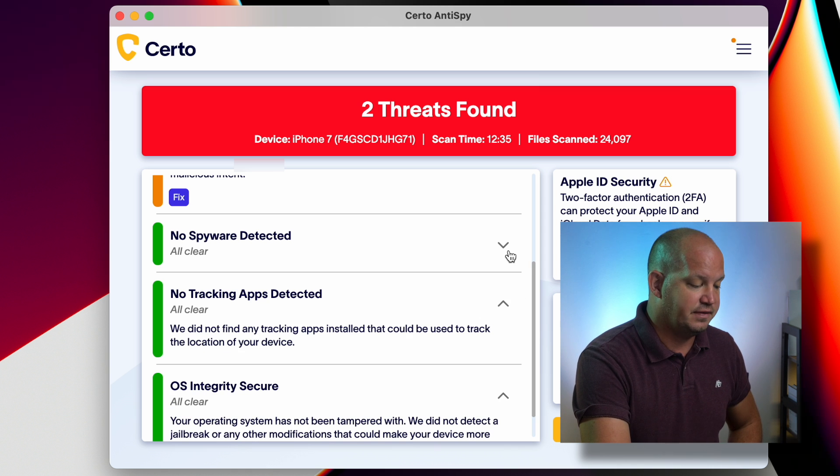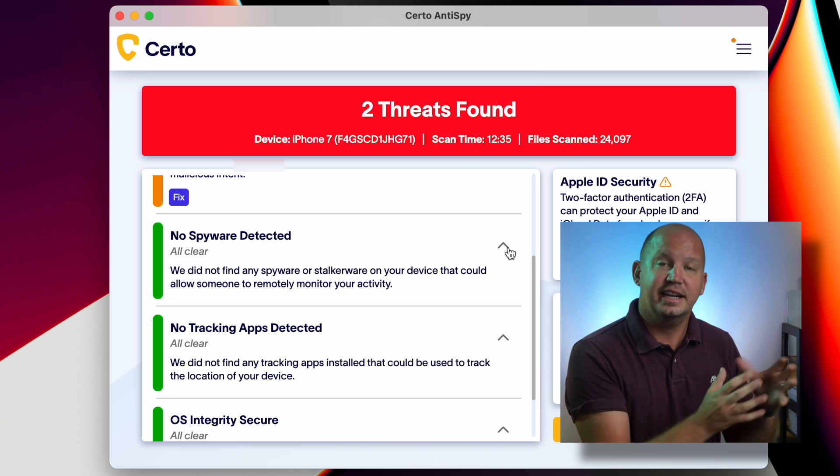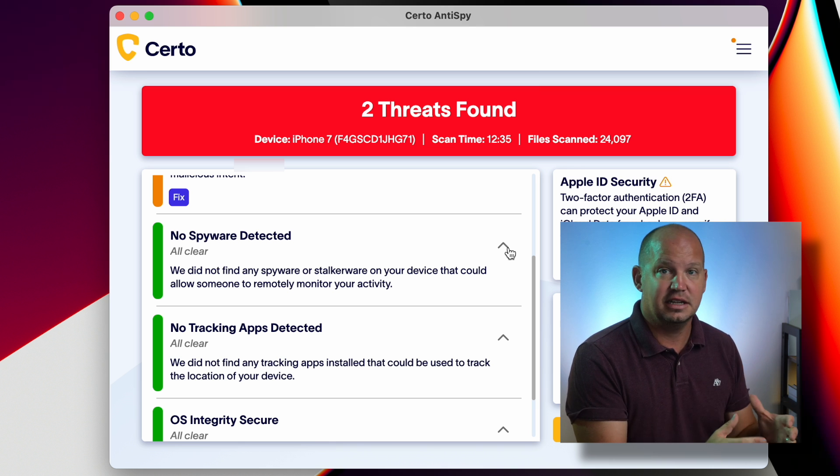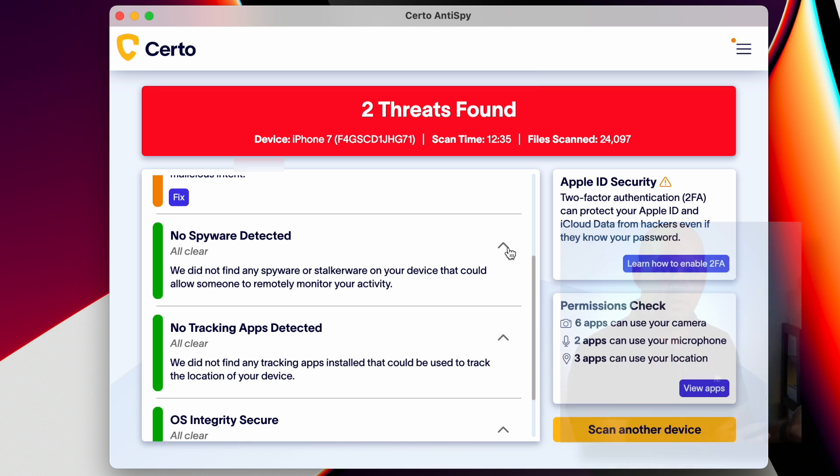There were no other tracking apps found, and no other spyware detected. So it did find what I had installed on my wife's phone and it allowed me to clear it off. If I were to run this again, it would show zero threats found, and I can scan another device. Now that the phone has been cleaned, my wife can go back to using it, and I can do periodic checks using Certo.